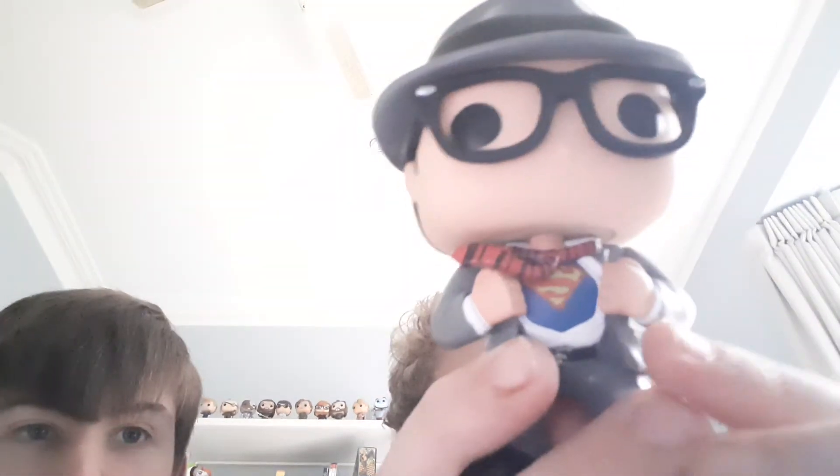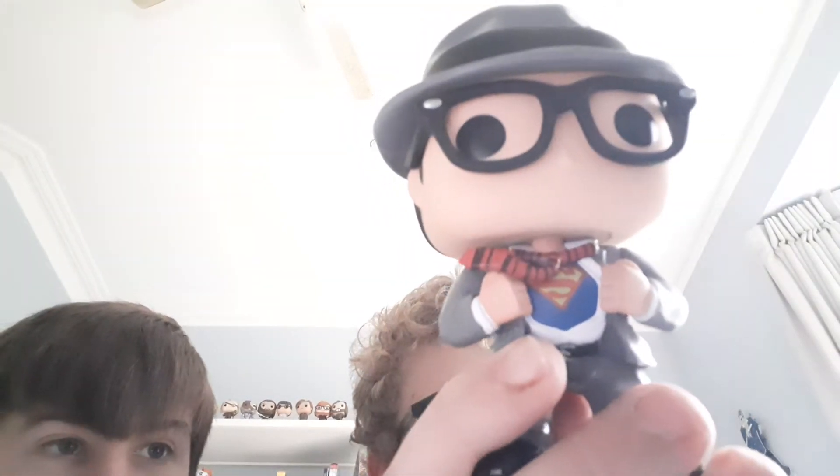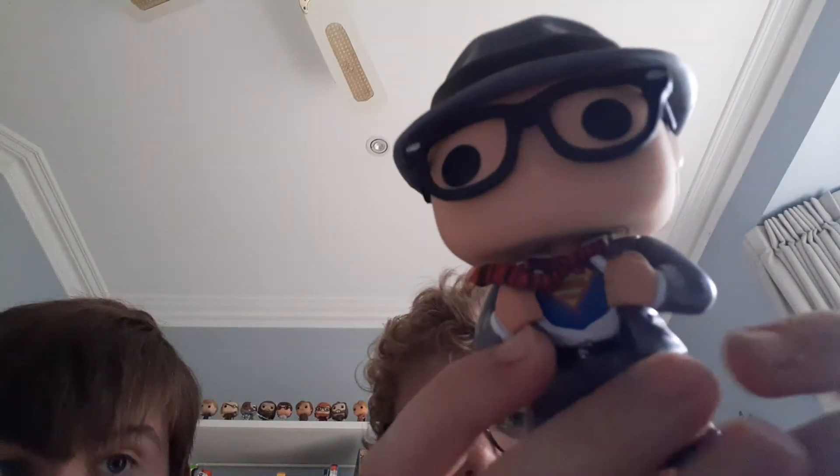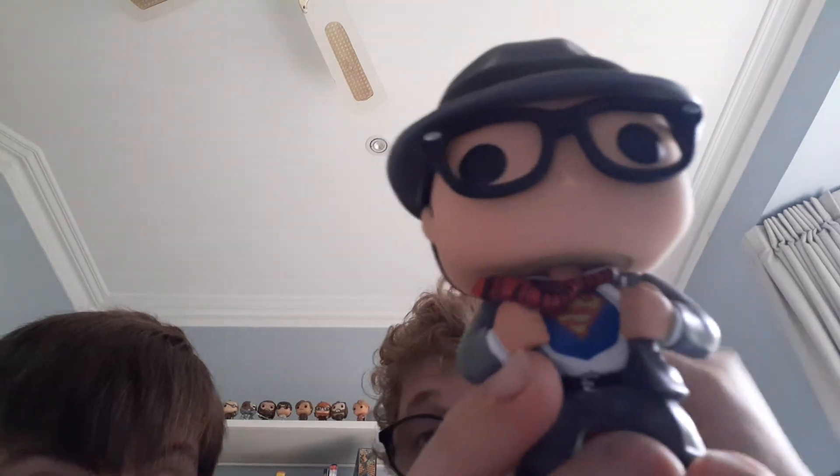The gray suit — normally if he doesn't rip open his shirt, he's just going to work. He goes to work. There are a couple of Clark Kent variants where he's changing into Superman, and this one looks real cool.